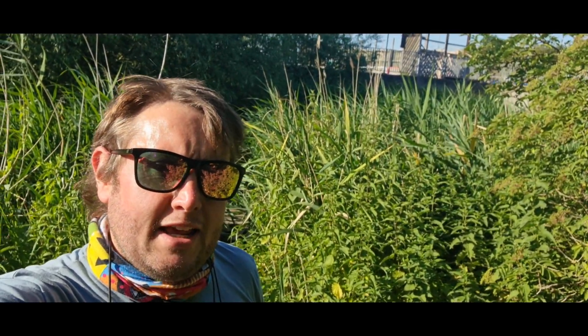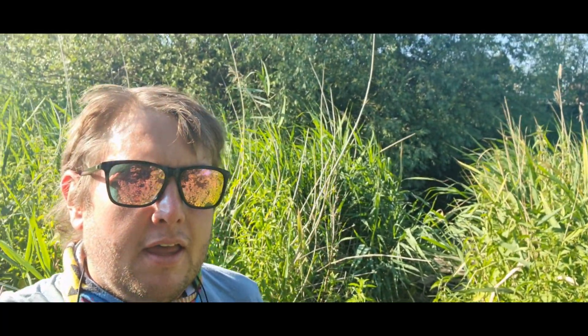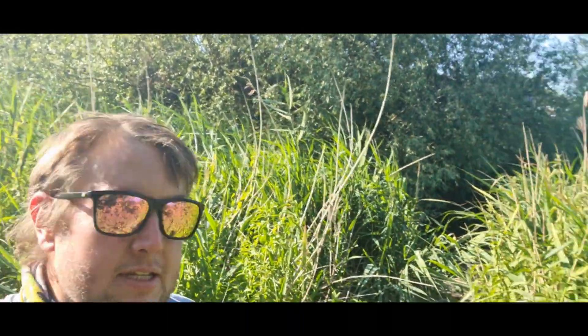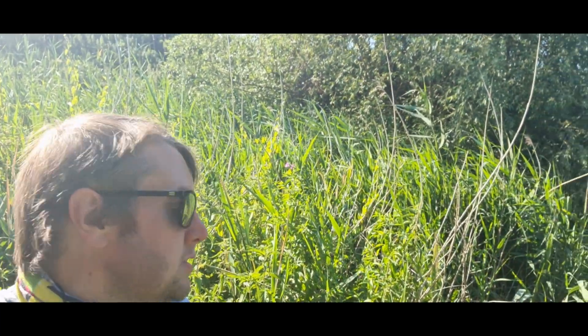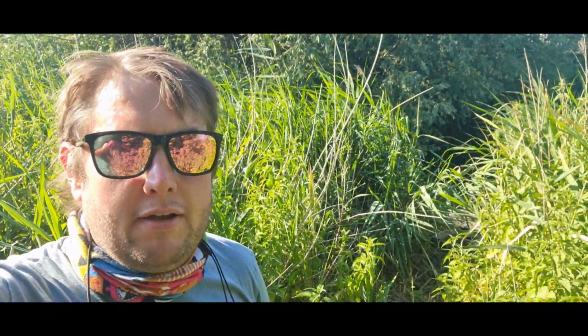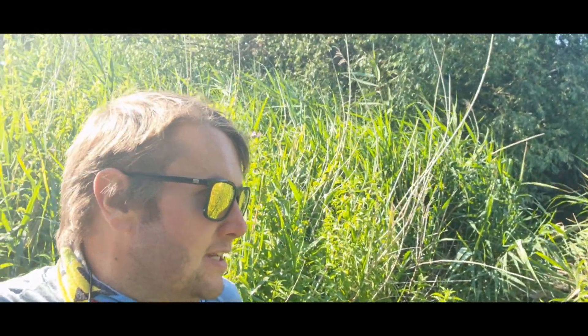Good afternoon guys, Andy the Budget Angler here. A little bit warm to say the least. I'm out down at the little urban creek — it's a little bit of the River Ingerborn out in East London/Essex borders. I've not got too close to the water yet, I've just got here and I'm going to tackle up. It's a bit later than I wanted to be, but I had to work a bit later than expected. I've still got a couple of hours before it gets dark.